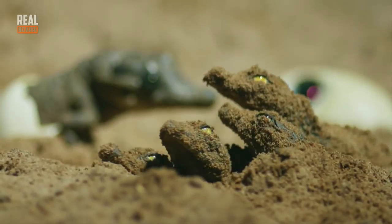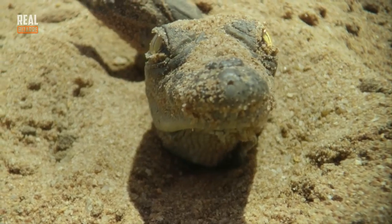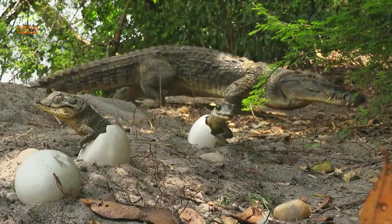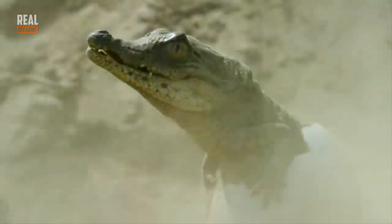They have sharp little teeth, big shiny eyes, and clumsy little paws. They look completely helpless and they can't take care of themselves. Unfortunately their survival rate is very low — only one crocodile out of 100 reaches puberty.